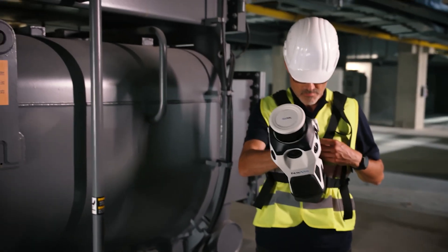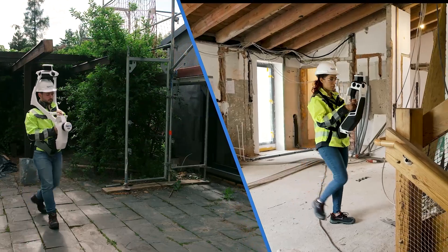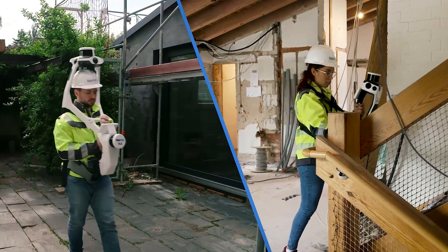Navis serves a variety of different customers: surveyors and laser scanning professionals, experts in the architecture, engineering, and construction industries, as well as enterprise operations in the automotive, manufacturing, and process industries.